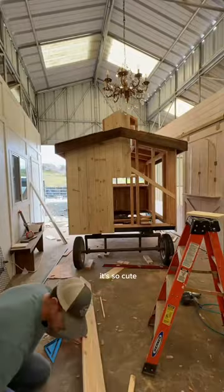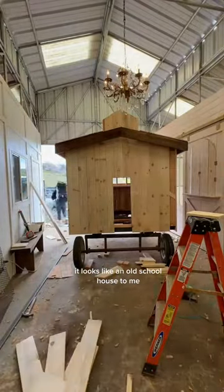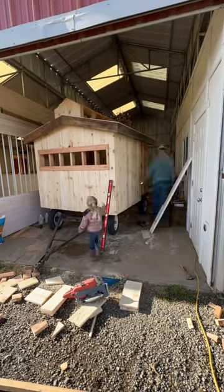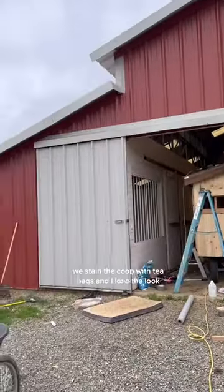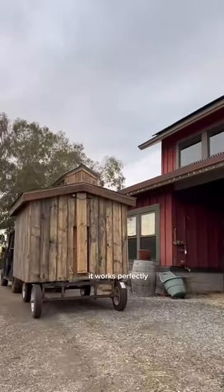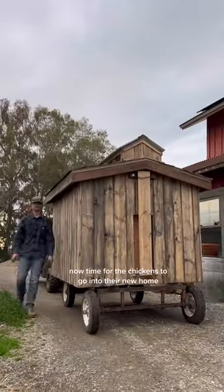Trevor designed the coop himself — it's so cute, it looks like an old schoolhouse to me. I love the way it's turning out. My daughter loves helping with every single project. The roof is probably my favorite. He's staining the coop with tea bags and I love the look. We move it around with our Ranger — it works perfectly. Now time for the chickens to go into their new home.